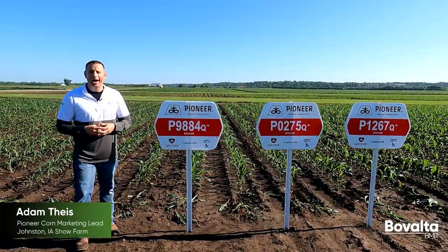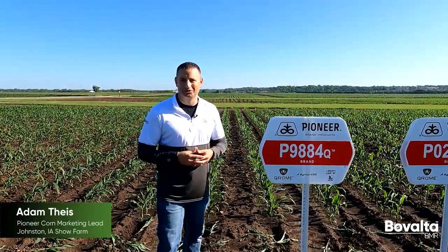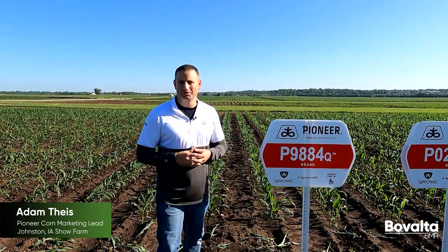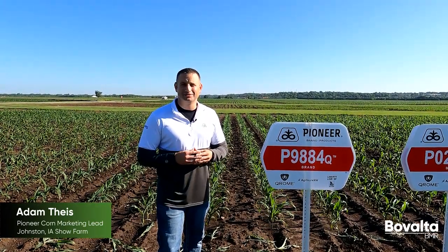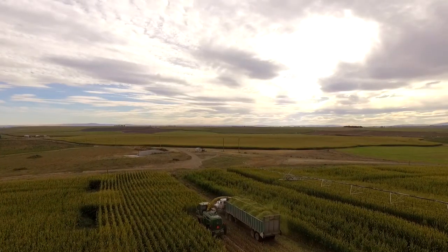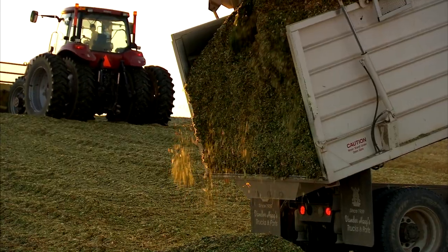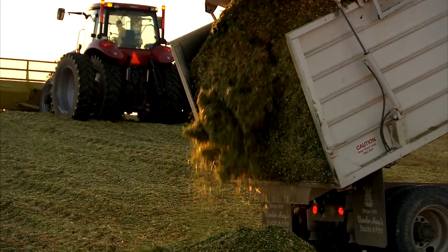Certainly a good thing. How Bovalta BMR corn silage hybrids deliver this is where it gets really interesting. First, fiber digestibility — BMR has set the standard for fiber digestibility in the industry. Bovalta BMR continues with that standard, and specifically with Bovalta BMR hybrids, we are seeing six to eight points higher NDF D30 than non-BMR checks.